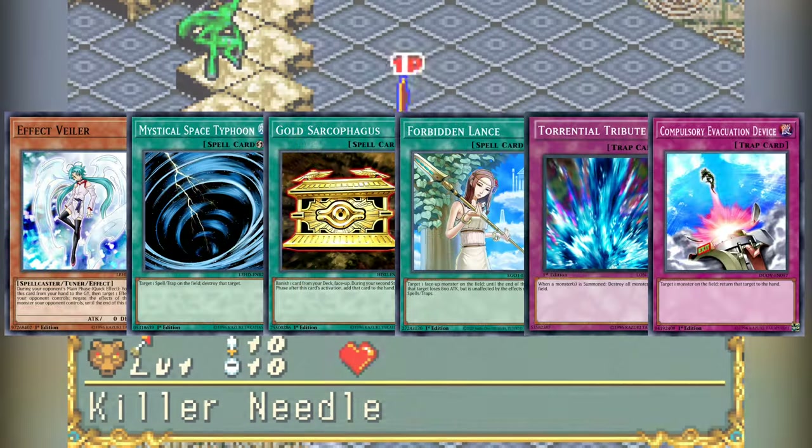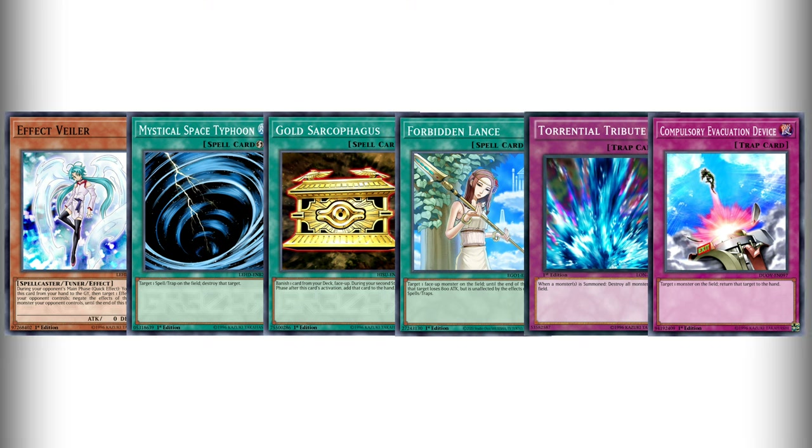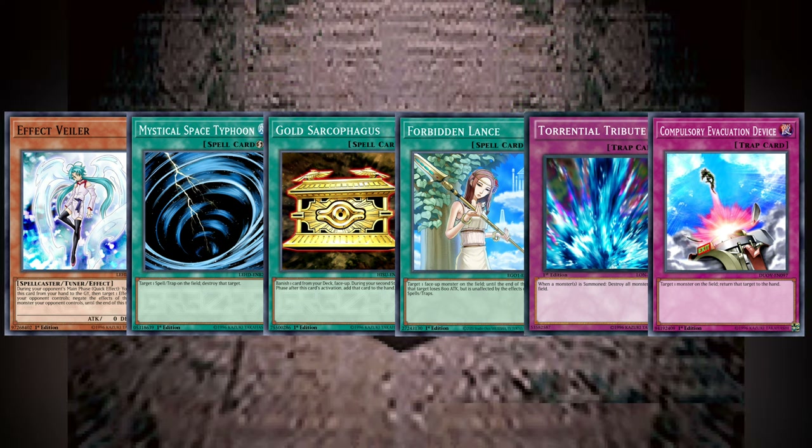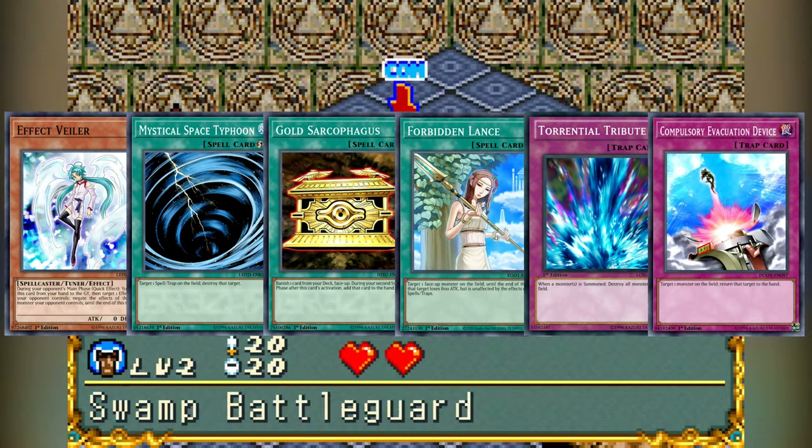In all platinum rarity, the Power-Up set included Effect Veiler, Mystical Space Typhoon, Gold Sarcophagus, Forbidden Lance, Torrential Tribute, and Compulsory Evacuation Device — all sought-after meta-relevant staples of the time.